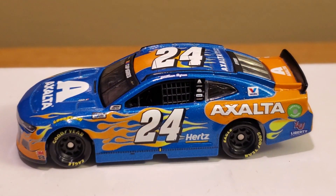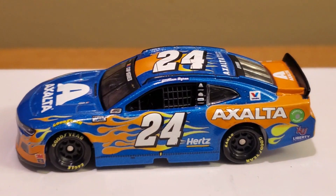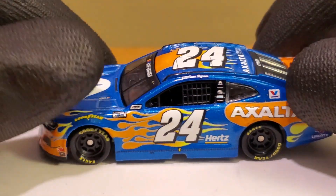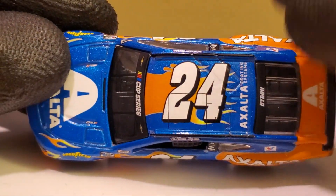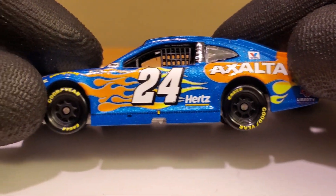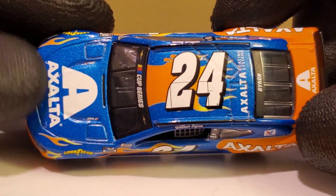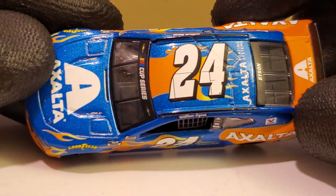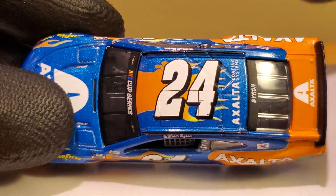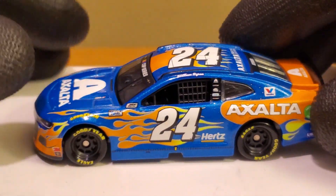Alright guys, we got this diecast out of the box and my god, it looks really cool. When this car first came out in the diecast render I thought it was probably one of the ugliest looking schemes ever, but don't let the diecast renders fool you. We've got this nice metallic blue — almost reflective — a lot brighter than the traditional navy dark blue we usually get on the Exalta scheme since 2018.